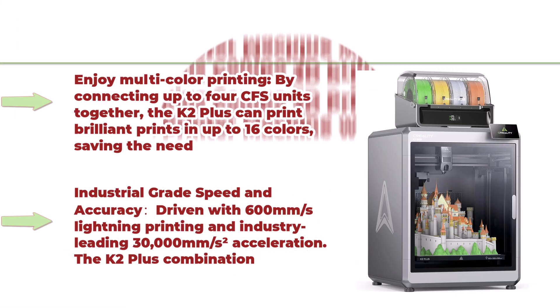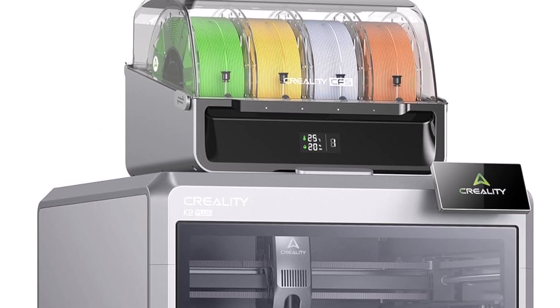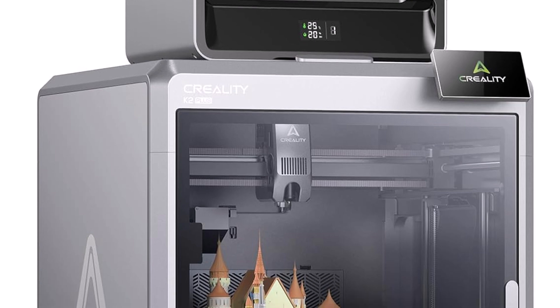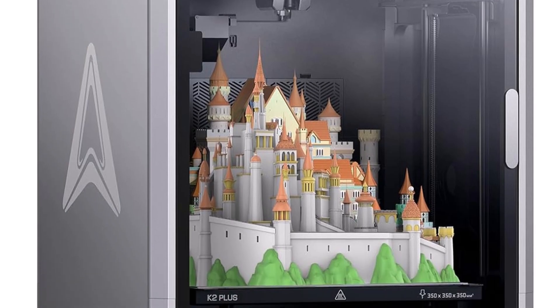Top 4: Creality K2 Plus Combo 3D printer — multicolor 3D printer with CFS, dual camera, 600mm/s printing speed, next-gen direct drive extruder, 350mm x 350mm x 350mm printing volume. By connecting up to 4 CFS units, the K2 Plus can print brilliant prints in up to 16 colors, saving the need for additional painting.